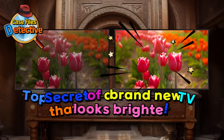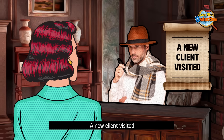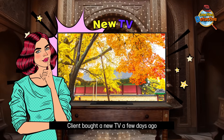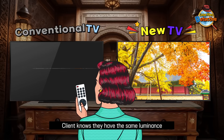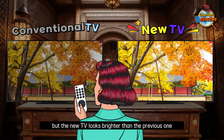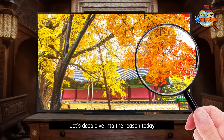Case Files Detective. Top secret of a brand new TV that looks brighter. A new client visited. The client bought a new TV a few days ago and found an interesting fact. They know it has the same luminance, but the new TV looks brighter than the previous one. Let's deep dive into the reason today.